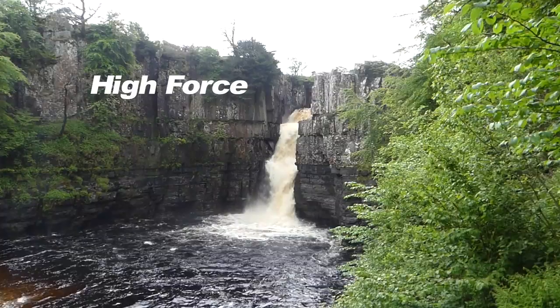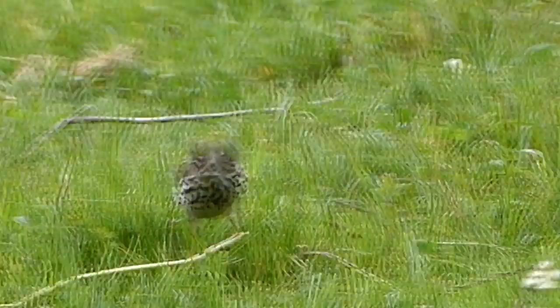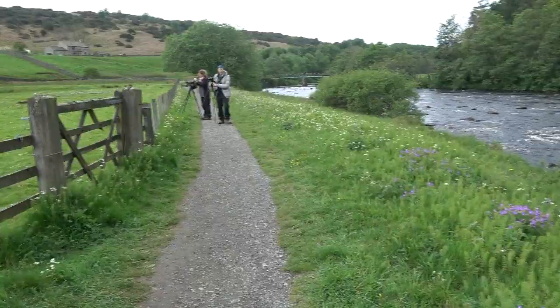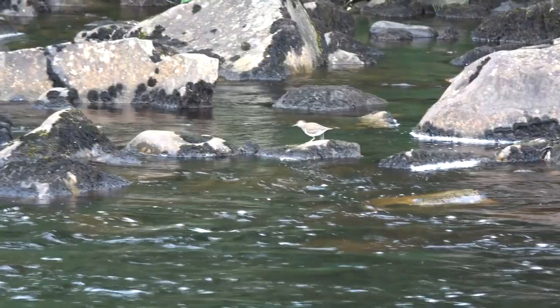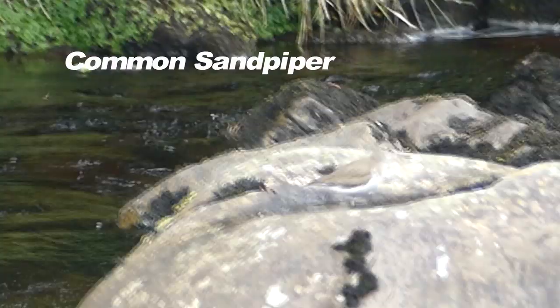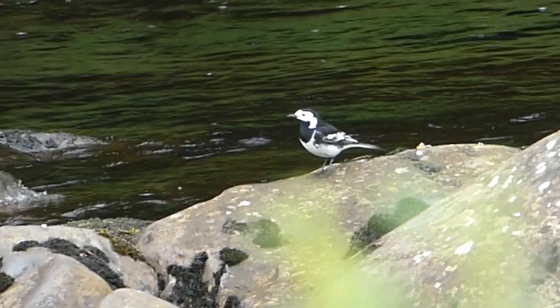The River Tees tumbles down at High Force waterfall, and there is plenty of wildlife along the riverbanks. Of the three pipits found in Britain, meadow pipit is the most common. This shallow, tumbling, rock-strewn water is the preferred habitat for several species: the ubiquitous common sandpiper with its constantly bobbing tail, and the boldly contrasting black and white of male pied wagtail.